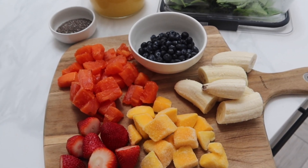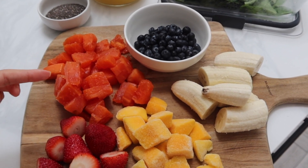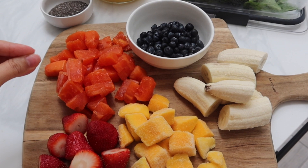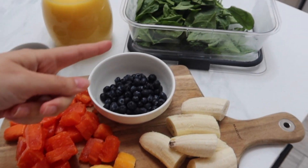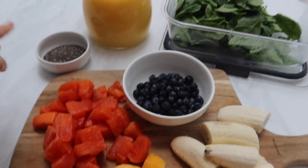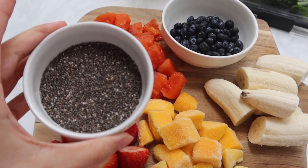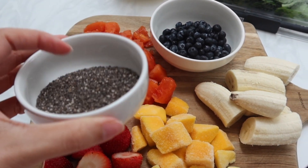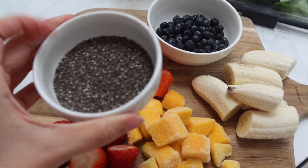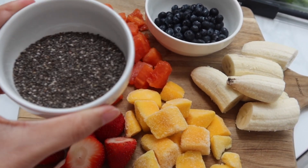So this is what we're having for our smoothie: fresh strawberries, frozen mango, papaya that was about to go bad — perfect for smoothies — blueberries, bananas, spinach, orange juice, and chia seeds. Chia seeds are really high in fiber and are a healthy protein antioxidant, and you don't taste them at all. You can actually make overnight oats with chia seeds, which I will be making later today for tomorrow.